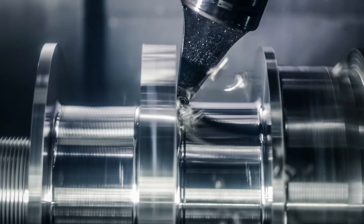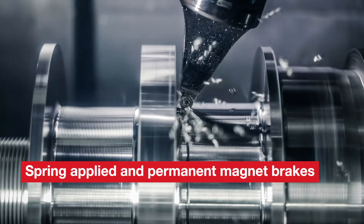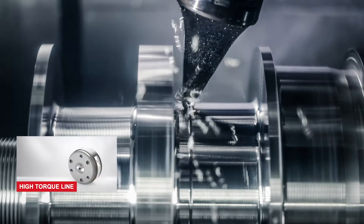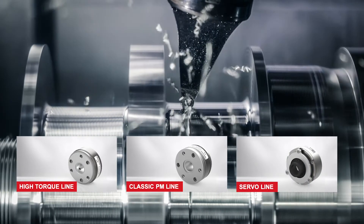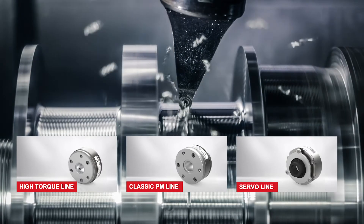Kendrion offers two product lines built on spring applied and permanent magnet technologies. All three possibilities — the high torque line, the PM line, as well as the servo line — offer a diverse feature set which fulfils the most demanding requirements of servo motors.